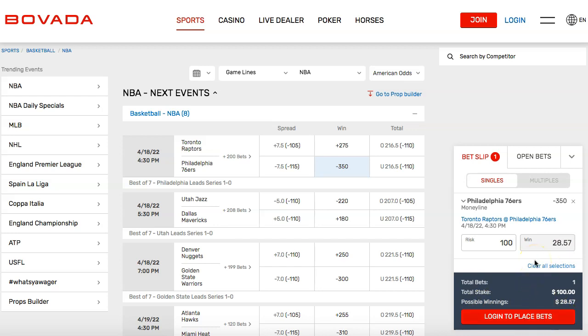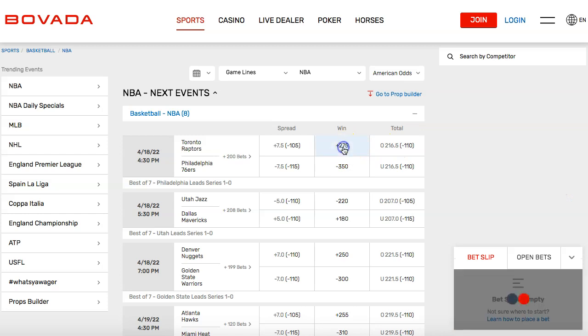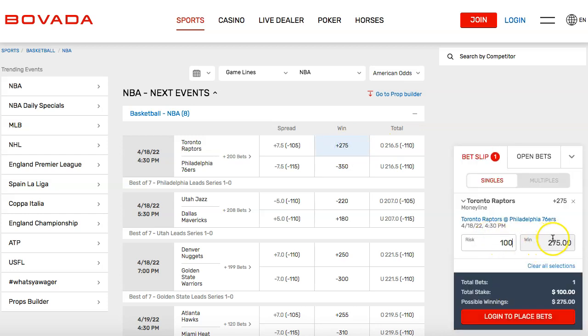It's free to create an account. Bovada takes just a few moments — you don't have to bet. If you just want to create an account and browse, it's totally free. It takes about two minutes. So $100 on the 76ers gets you about $28. If you take the Raptors, your $100 gets you $275 on top of your original $100, so you keep your $100 and get $275 profit. But keep in mind, this game is in Philadelphia and the Sixers are a heavy favorite — they won game one by around 20 points.